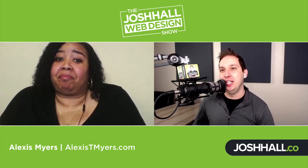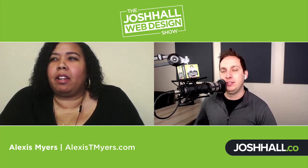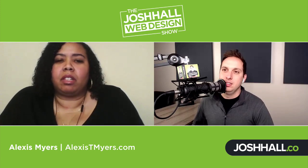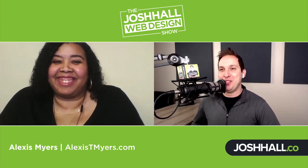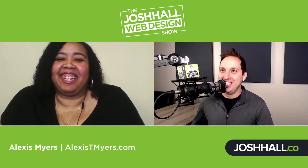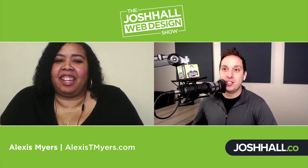After resolving the email issues, Alexis handled SEO for the site. Managing a WooCommerce or e-commerce site ongoing is a whole other topic they plan to cover in a future episode. Alexis is a member of Josh's web design club and has given him good insights to update his maintenance plan course based on her ongoing experience managing this e-commerce site.